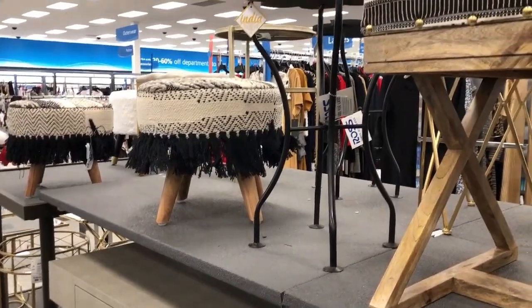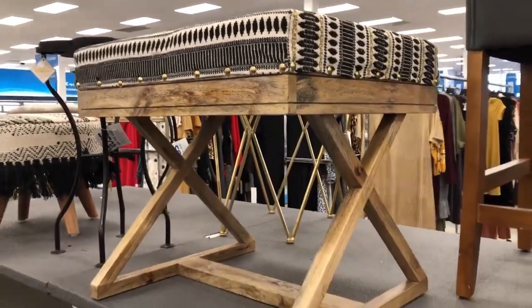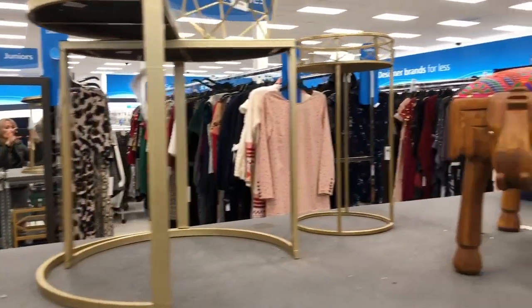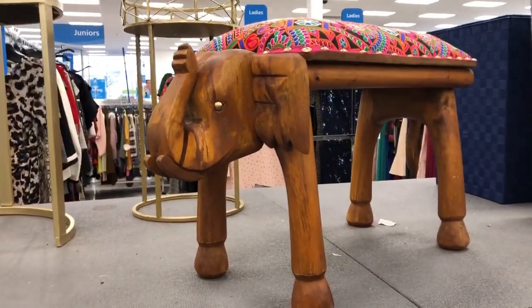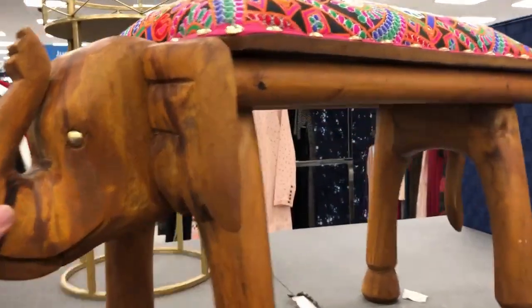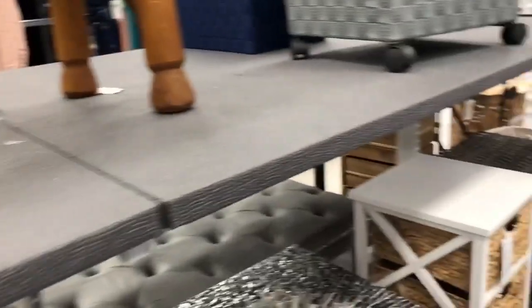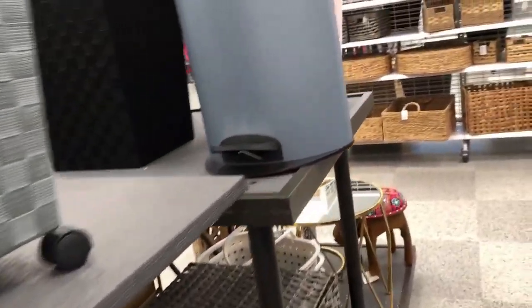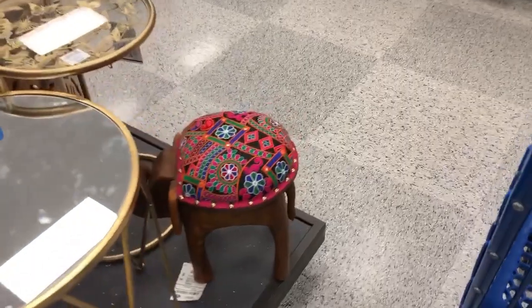I got sidetracked — nothing to do with retail arbitrage or clearance hunting — but I've been trying to redecorate my YouTube studio and I always love to find little tables and stools. I thought this elephant was just so cute, so bohemian. I love that tapestry fabric. Here's another little elephant. I didn't wind up picking up either one, but I love looking at home goods and decorative pieces.